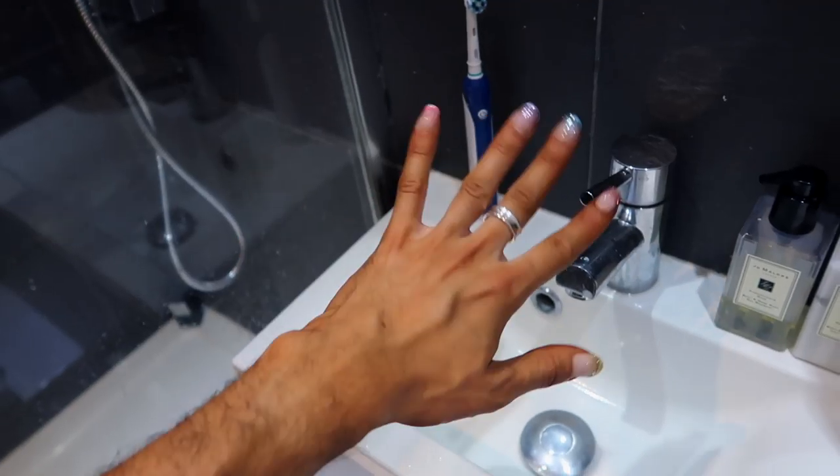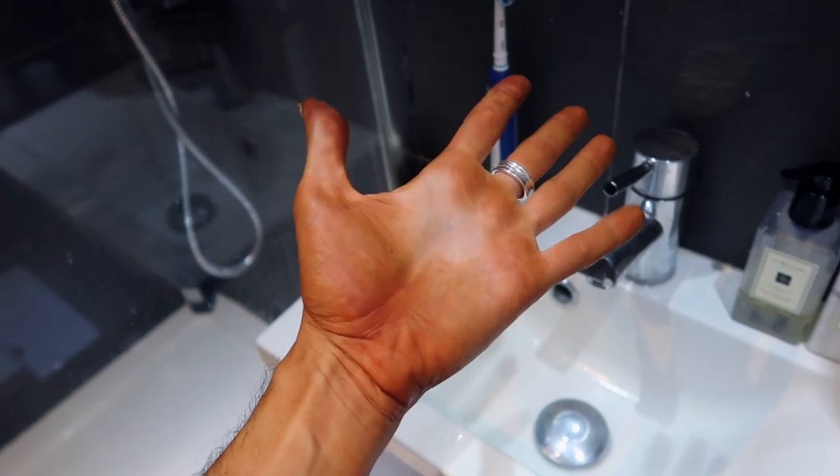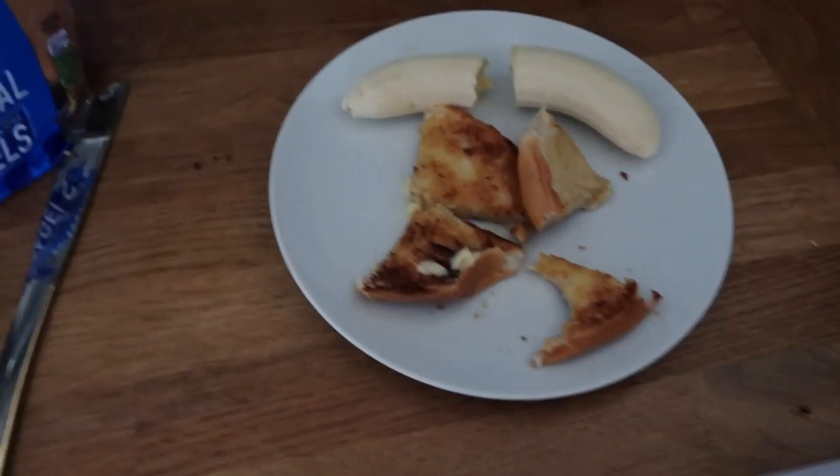That was an epic fail — it's still on. Maybe I didn't leave it long enough. This looks so bad, what am I gonna do?